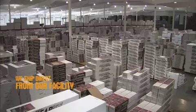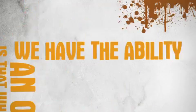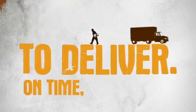We ship direct from our facility in Winfield, Kansas. What this means for you is that when you place an order, we have the ability to deliver on time, every time.